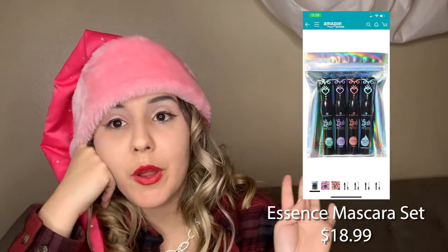You get four different mascaras in the set — they're all super popular. It's only $14.99. You can get it from Essence's website. Don't get it from Amazon because I saw it was $18 there. You can also get it from Ulta Beauty. These are four cult-classic mascaras. Normally they're only $4.99 each — three regular black ones and one waterproof one.